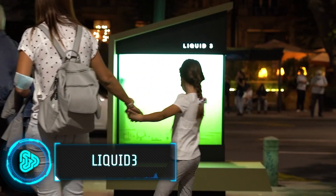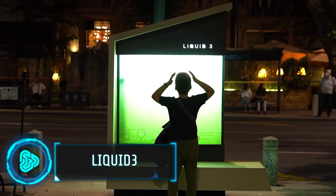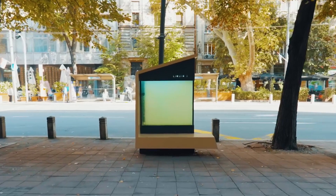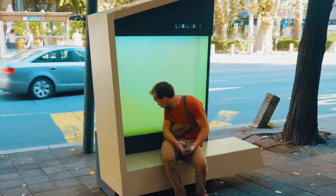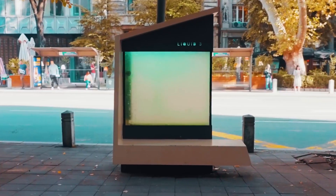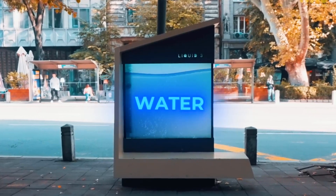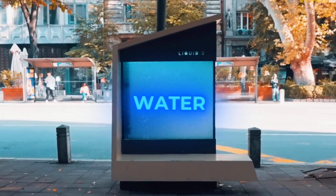Serbia grapples with air pollution like any other developing nation, but it boasts a unique weapon in its arsenal. This is the country's first urban photobioreactor, aimed at tackling greenhouse gas emissions and improving air quality. Developed by the University of Belgrade, this high-tech aquarium holds 600 litres of microalgae that act like trees.